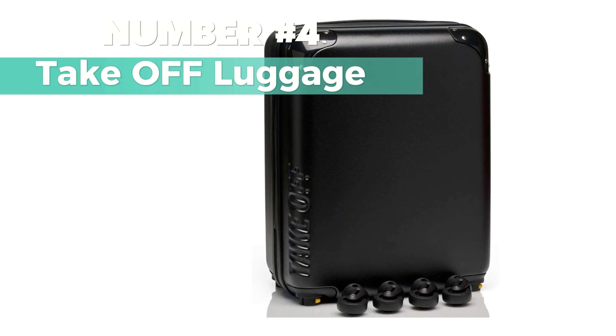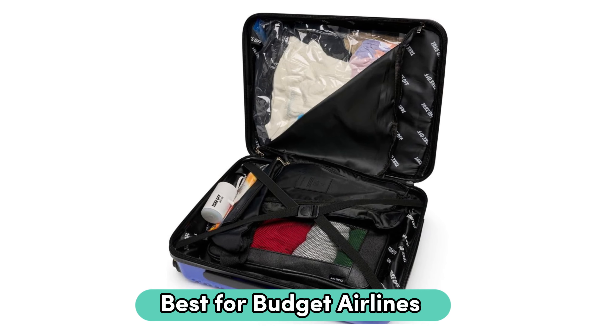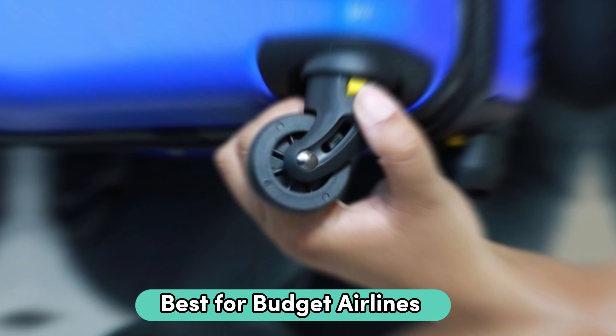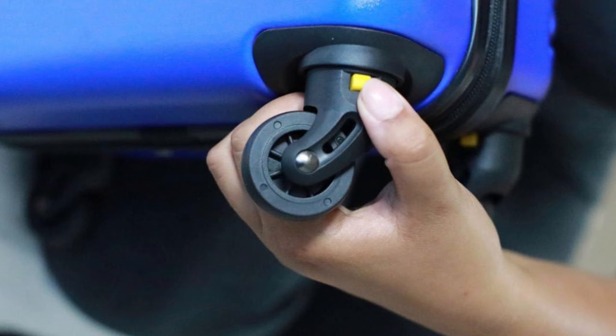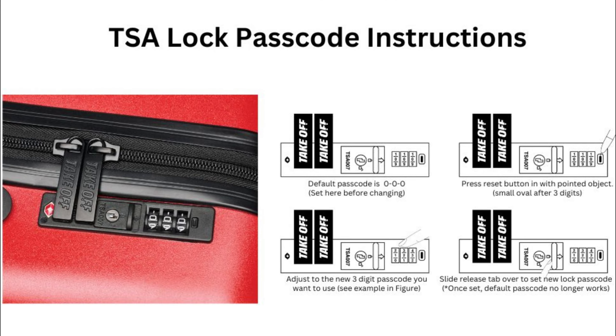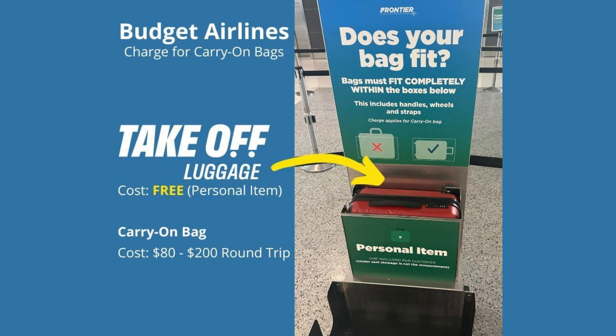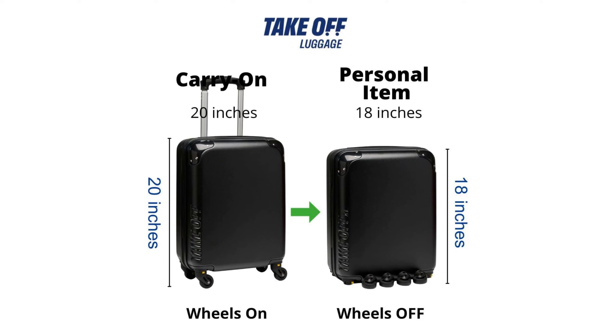Number 4: Take-off Luggage — looking for the best for budget airlines carry-on luggage under $300? Consider this one. The sleek and smooth shell of this luggage 2.0 fits most personal item sizes at 18 by 14 by 8 inches. Its wider profile allows for easier sliding in and out of tight spaces, making it perfect for budget airlines like Frontier and Spirit.